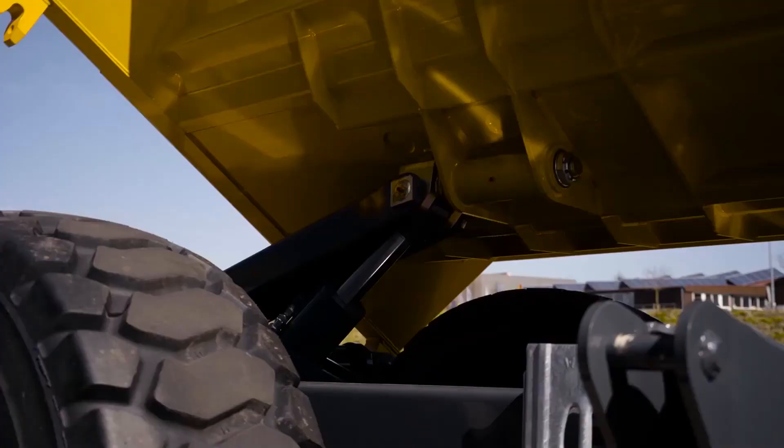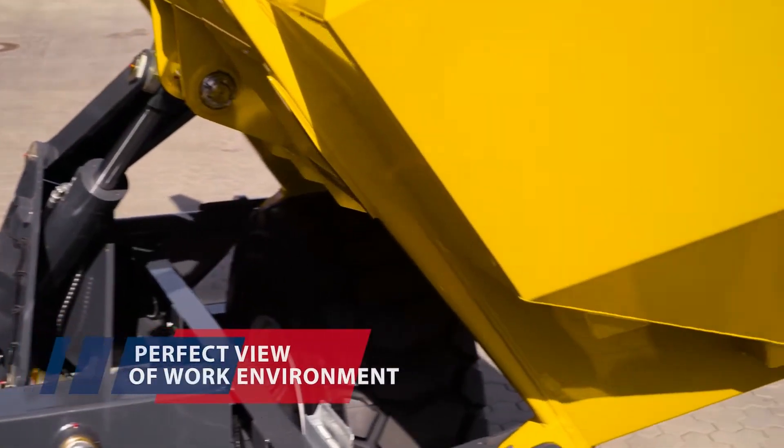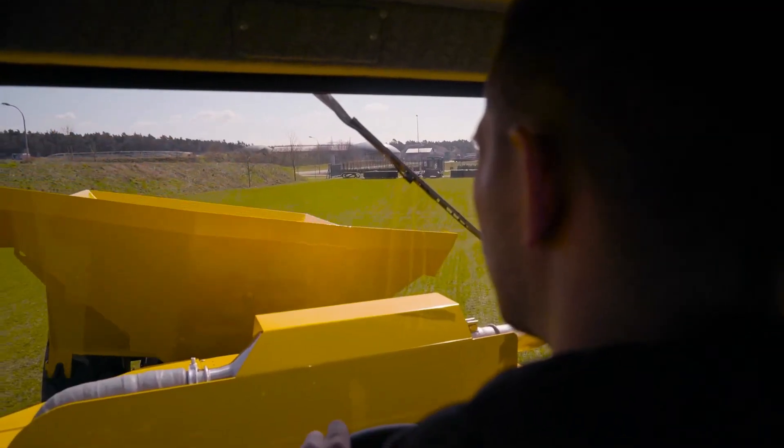Additional features include a 180-degree swiveled dump body. As a result, the dumper not only provides confidence on any construction site but also combines off-road mobility, comfort, and safety, the company says.